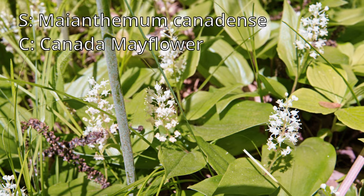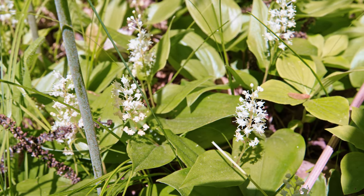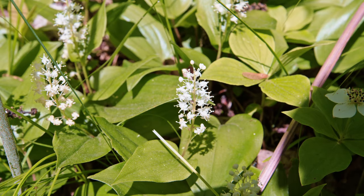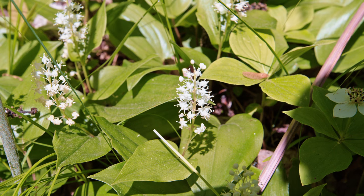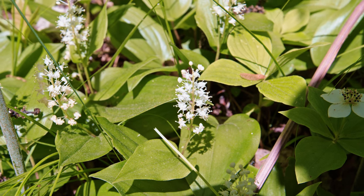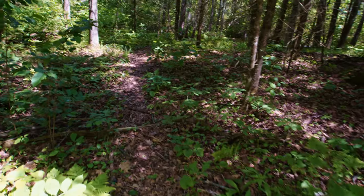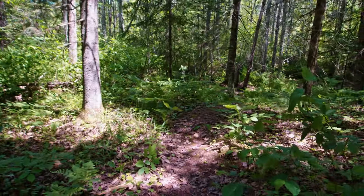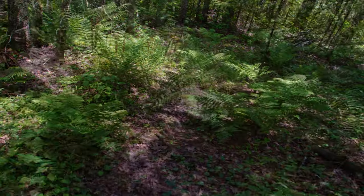On my way to the swamp I did come across a really cool plant called the Canada Mayflower. These are very pretty little flowers on a nice green leaf and it really carpeted the area. Basically at the entrance of the swamp it really started to change to a downhill slope and things started to change pretty quickly as far as my surroundings.